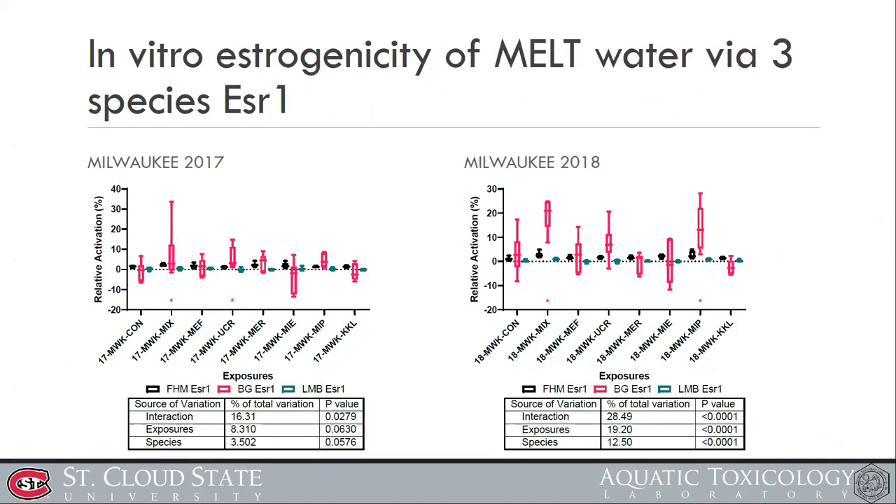We also looked at estrogenicity through the receptor in vitro. Again, the bluegill estrogen receptor showed significant increases in 2017 and the same increases in 2018. But again, this was not simply correlated or associated with the fecundity data.